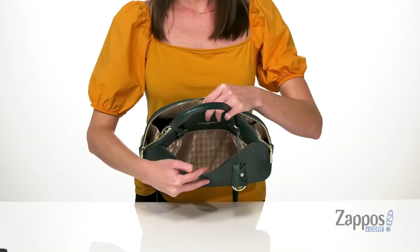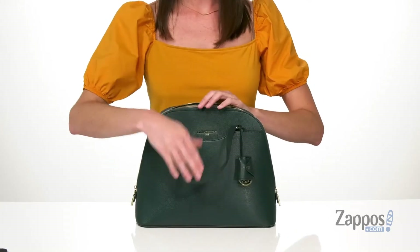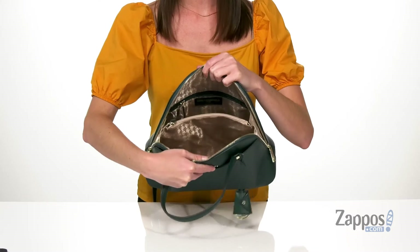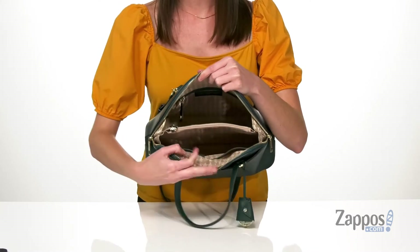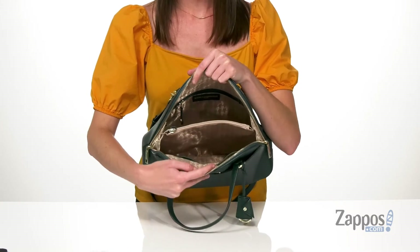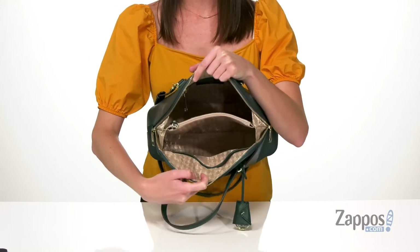Immediately at the front, there is one large slip pocket with plenty more pockets inside for built-in organization. You have two different compartments divided in the center with a zippered pouch, one zippered pocket at the back wall, and two slip pockets at the front wall.